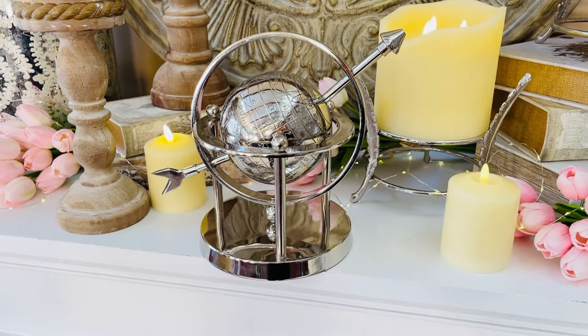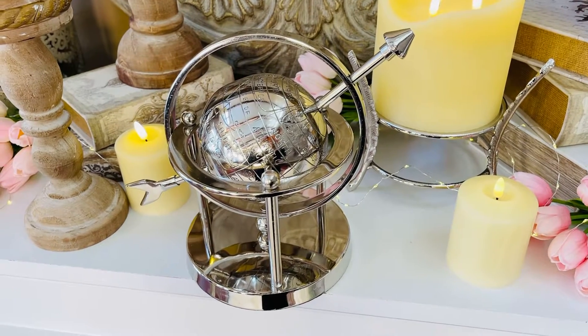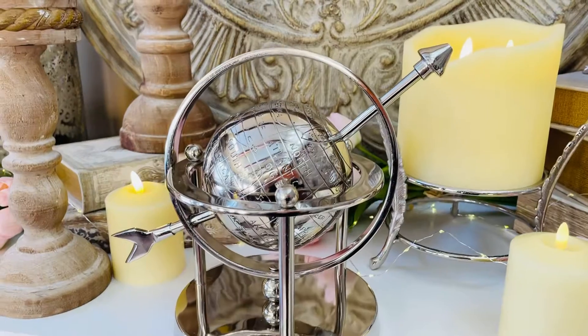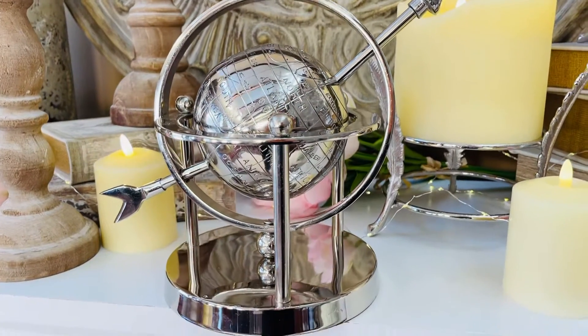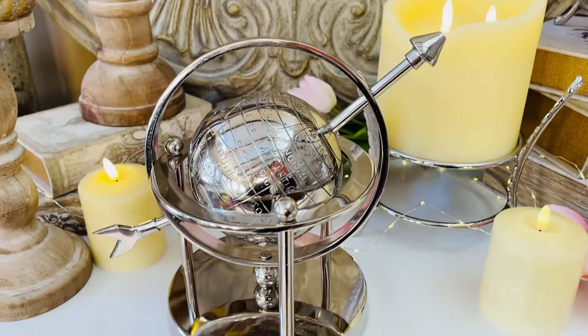This is one of those absolutely beautiful statement pieces that I love to have in a room. From a bookshelf, to the mantle, to the coffee table, to a desk, and everywhere in between. It's done in this beautiful silver metal on this gorgeous pedestal.